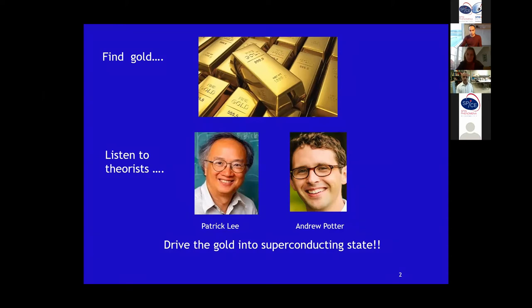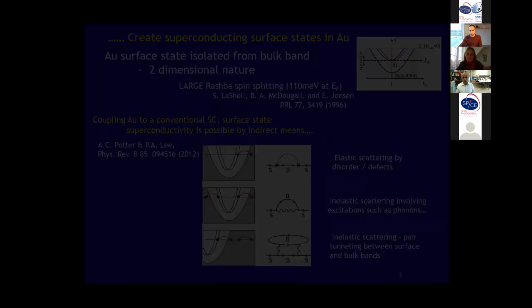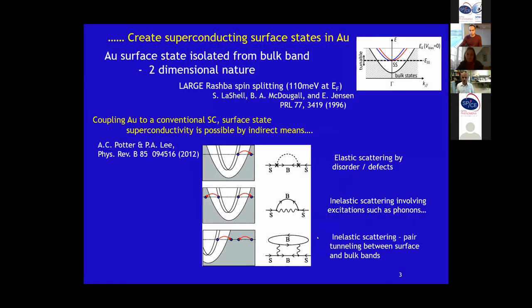The first thing was to drive the gold into a superconducting state. But not just that — we also had to create a superconducting surface state. What's special about this, as you can see in the schematic, is the band structure of gold: we have a bulk state and a surface state, and the surface state is isolated from the bulk state. This surface state has a very large Rashba spin-orbit splitting, which is what motivated them to pursue this system theoretically for finding Majorana pairs.